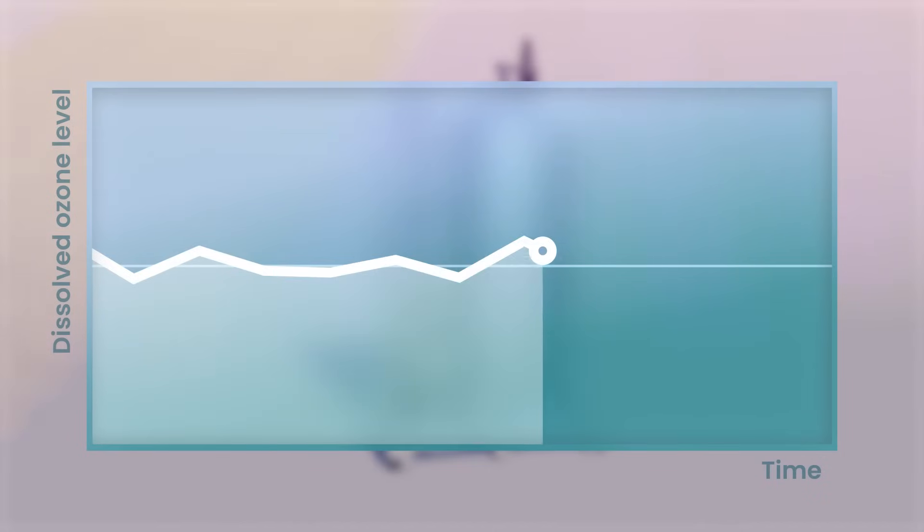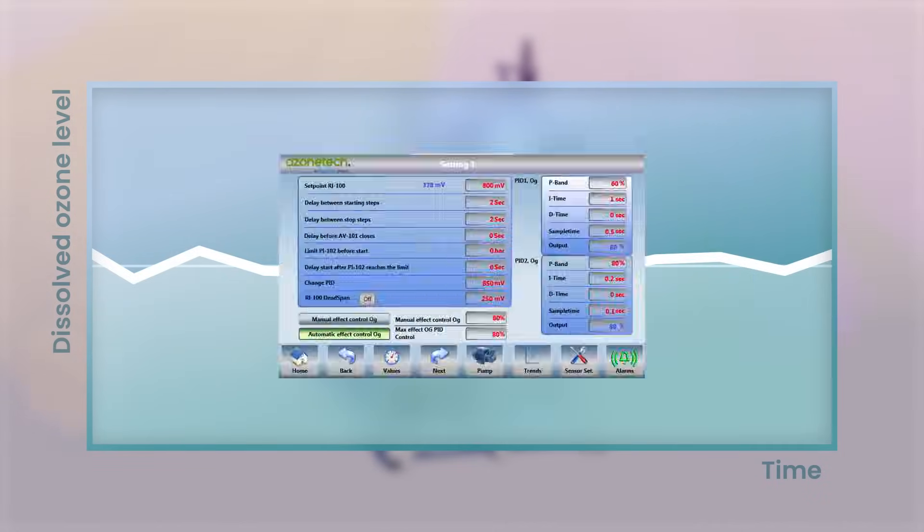Intelligent sensors ramp up or decrease ozone production depending on water measurements, and the system self-adapts to current pressure conditions on site.